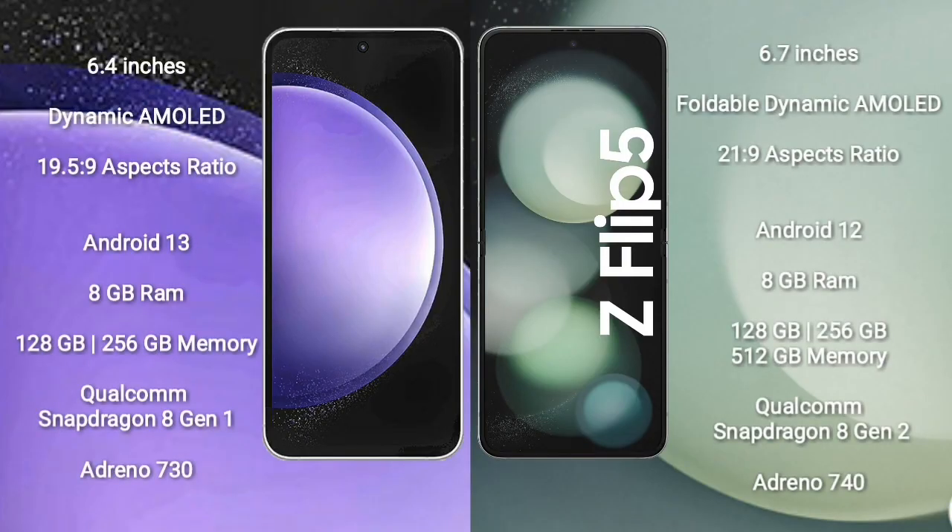Samsung Galaxy S23 FE comes with a 6.4-inch dynamic AMOLED display with an aspect ratio of 19.5:9. Samsung Galaxy Z Flip 5 comes with a 6.7-inch foldable dynamic AMOLED display with an aspect ratio of 21:9. Both the Samsung Galaxy S23 FE and the Samsung Galaxy Z Flip 5 run on the Android 13 operating system.